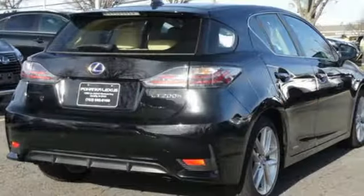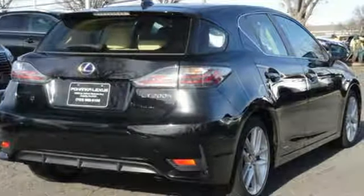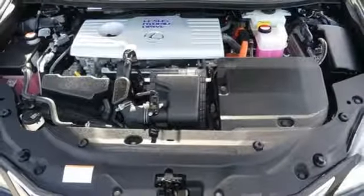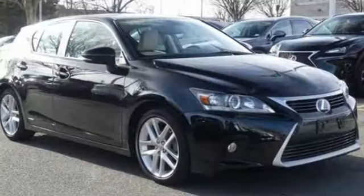Edmunds.com highlights its excellent fuel economy, premium interior, and Euro chic styling. Lexus inspired design, relentless innovation, incredible performance.